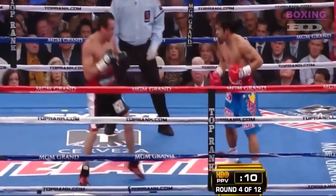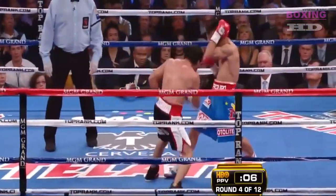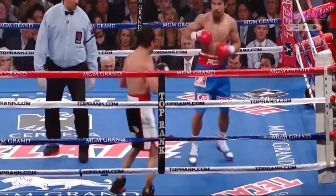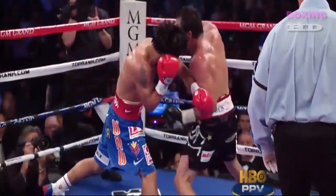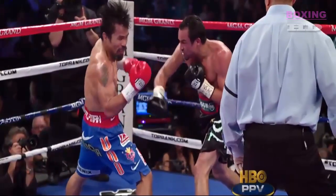Juan Manuel Marquez is fighting at a weight class far above what he's accustomed to, trying to keep up with the speed of Pacquiao, who is far more accustomed to this weight. Good left hand by Pacquiao — Marquez lands a right return. Beautiful right hand comeback by Marquez right here, followed by a good right hand shot.